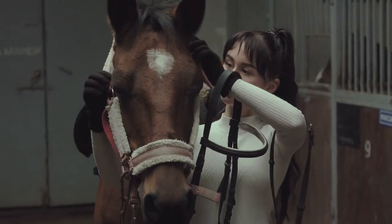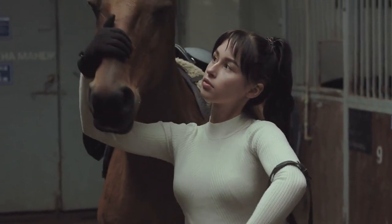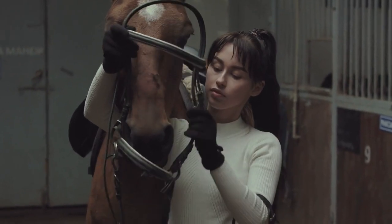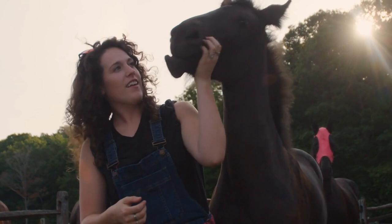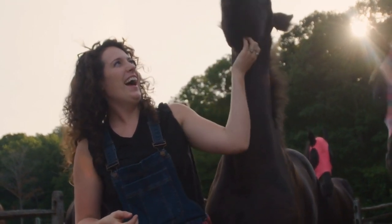In conclusion, horse care may seem like a daunting task for beginners, but with the right knowledge and preparation, it can be a rewarding experience for both you and your horse. By following these essential tips and tricks, you can ensure that your equine companion remains healthy, happy, and well cared for.